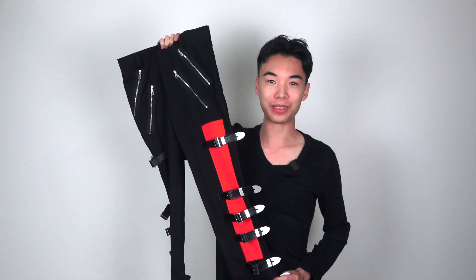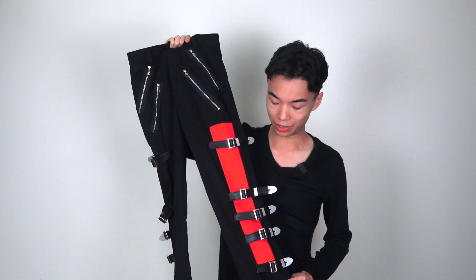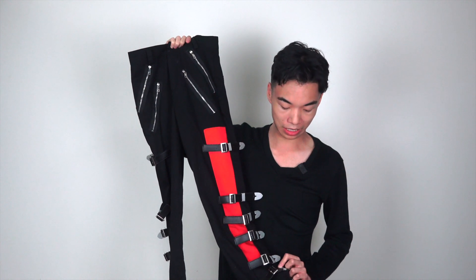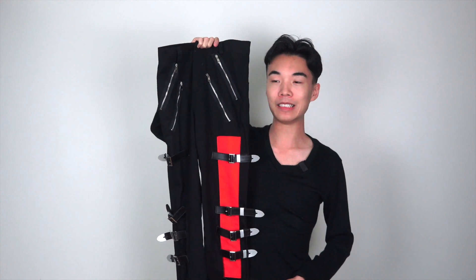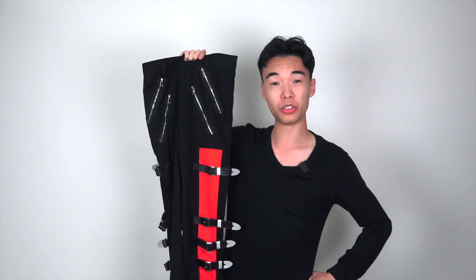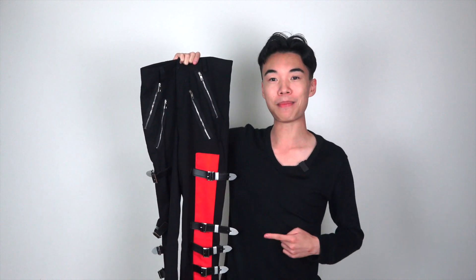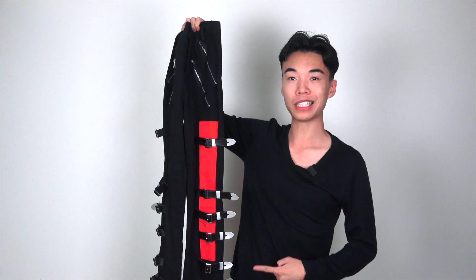So these are what the pants look like. Off the bat, you can see that there's a lot of buckles here, which is crazy. I think all up there's around 24 buckles on both sides of the legs. And this is what MJ wore during the Bad music video, Speed Demon, as well as I think he wore this on tour. Now these pants were custom made and in terms of measurements, my measurements are 28 waist by 34 in terms of length.